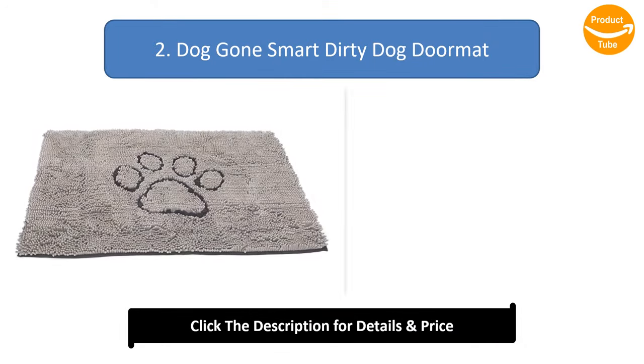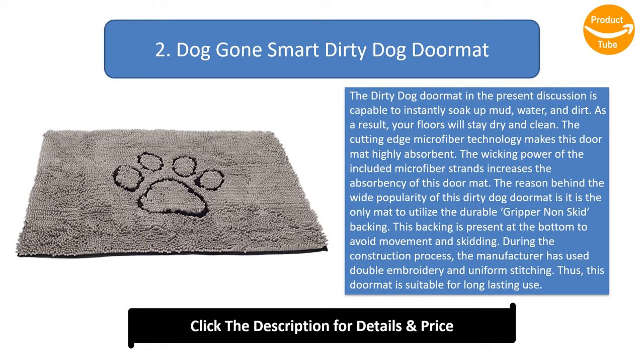Number 2: Doggone Smart Dirty Dog Doormat. The dirty dog doormat is capable of instantly soaking up mud, water, and dirt, so your floors will stay dry and clean. The cutting edge microfiber technology makes this doormat highly absorbent, and the wicking power of the microfiber strands increases absorbency. This mat utilizes a durable backing at the bottom to avoid movement and skidding. During construction, the manufacturer used double embroidery and uniform stitching, making this doormat suitable for long-lasting use.